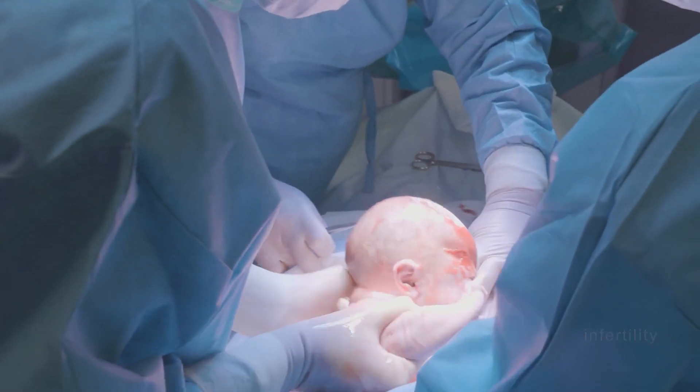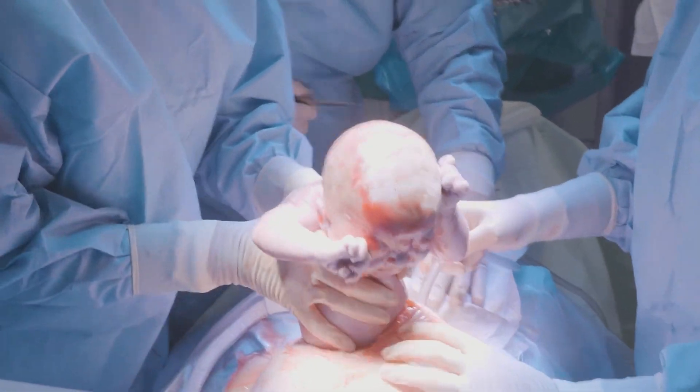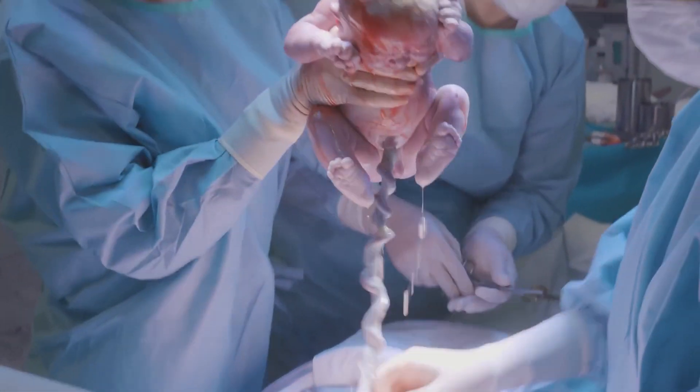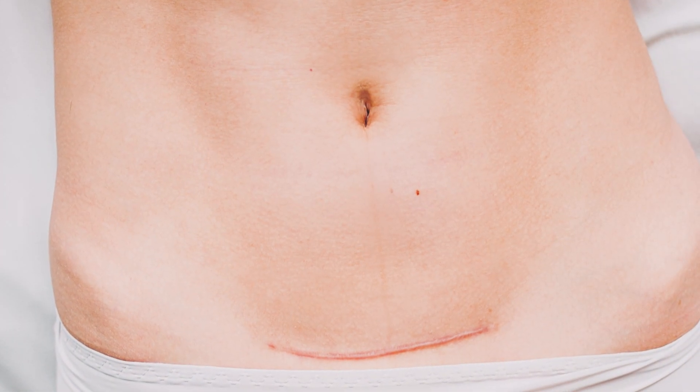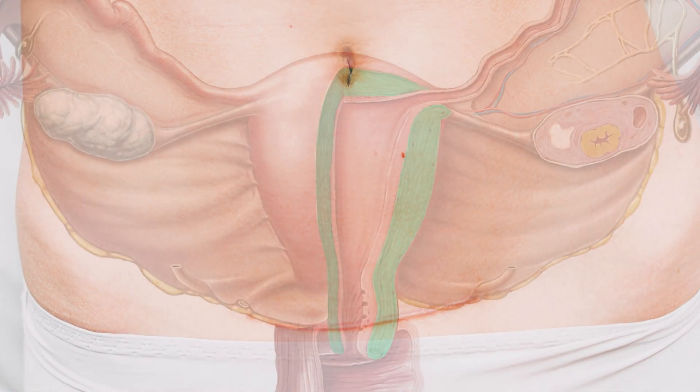During a cesarean section, the obstetrician cuts into the wall of the uterus, removes the fetus, and then sews the walls back together. Over the next few months, that incision begins to heal. The incision will form a scar, just like you see when an incision is made in the skin.